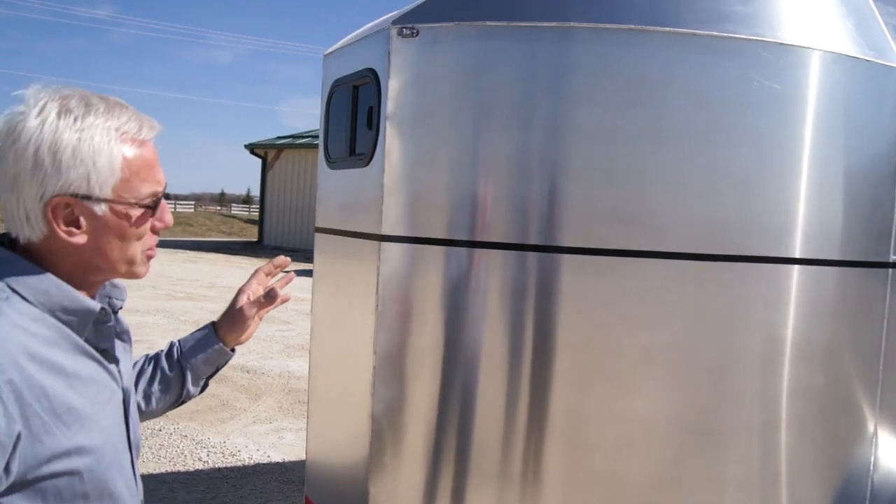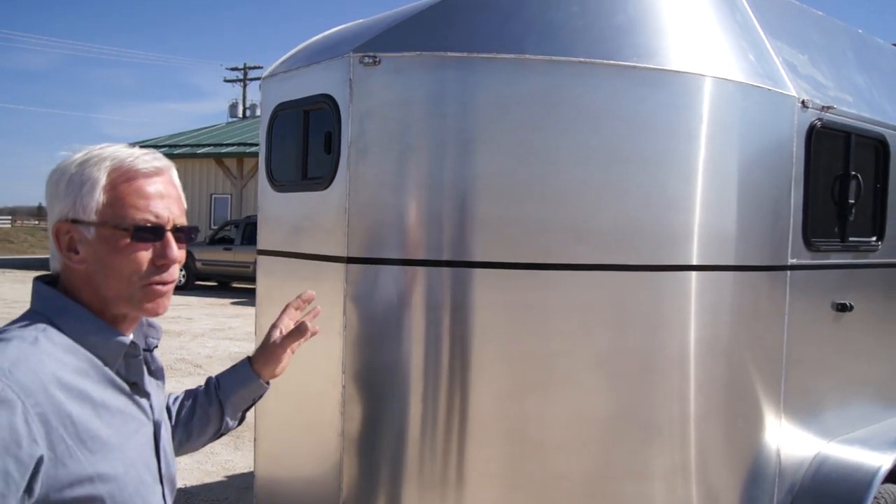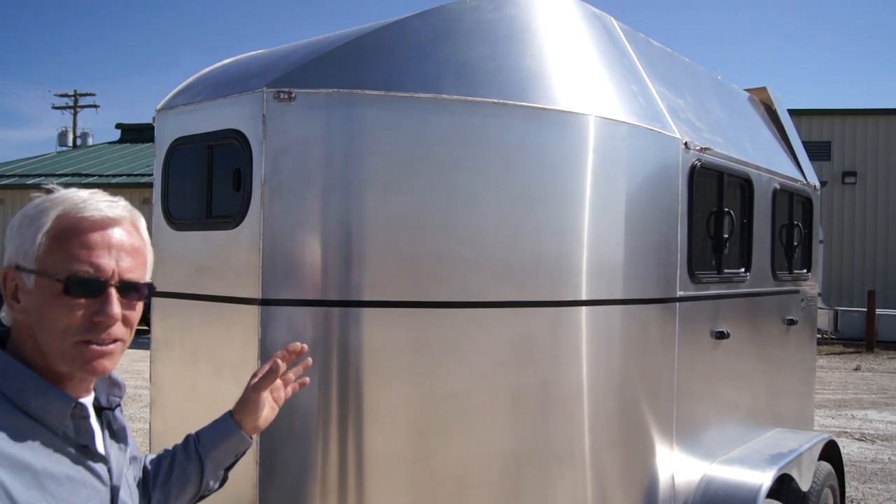This trailer has been designed from the ground up to allow it to be towed by very small vehicles, smaller than the normal pickup trucks that most North Americans are used to.